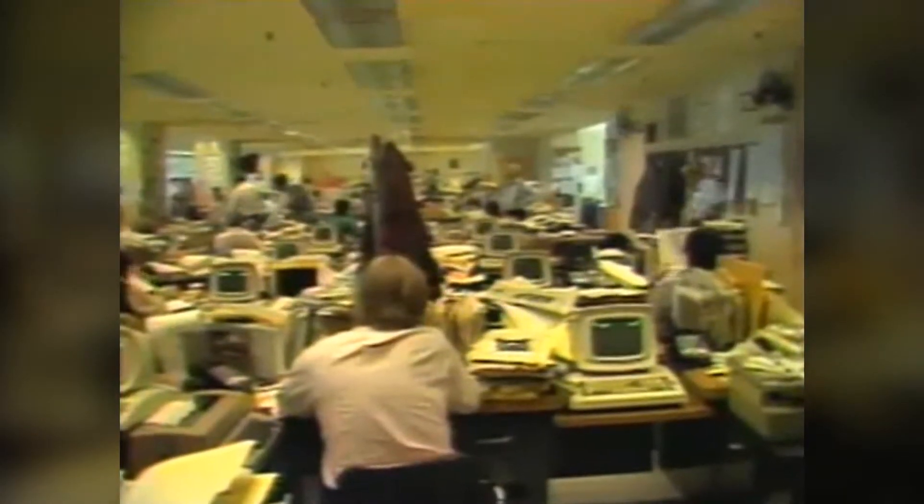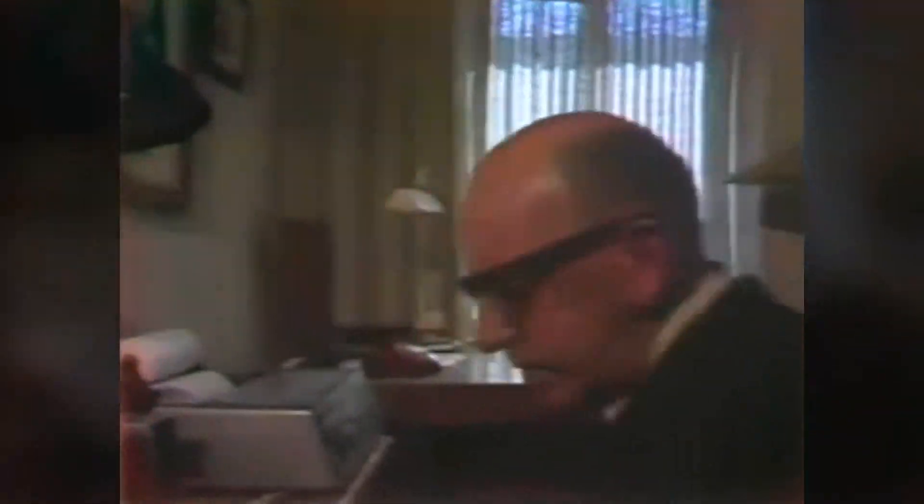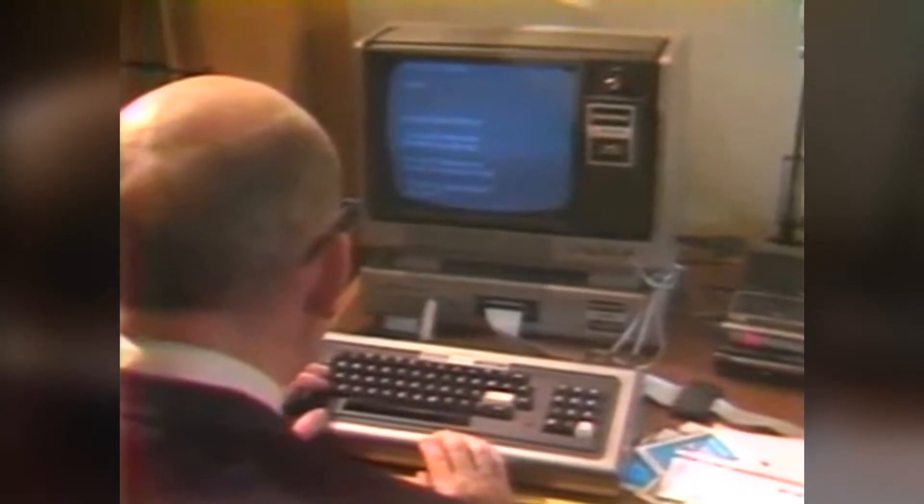Meanwhile, across town in this less-than-fashionable cubbyhole at the San Francisco Examiner, these editors are programming today's copy of the paper into that same Ohio computer. When the telephone connection between these two terminals is made, the newest form of electronic journalism lights up Mr. Halloran's television with just about everything the Examiner prints in its regular edition.